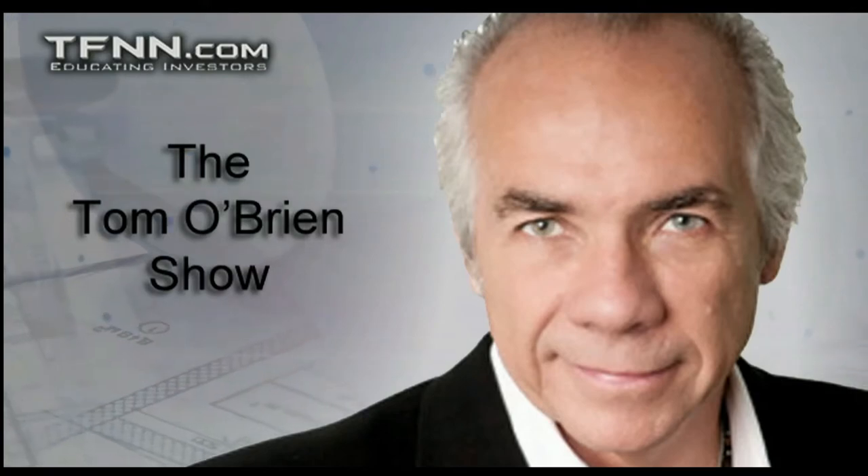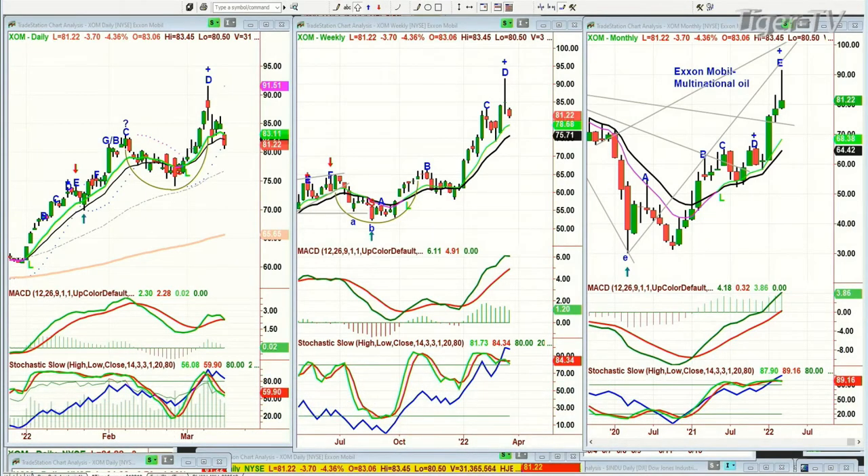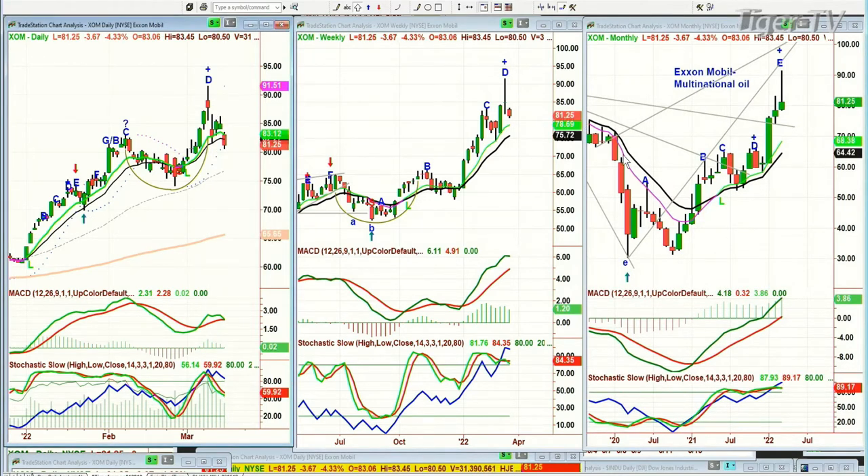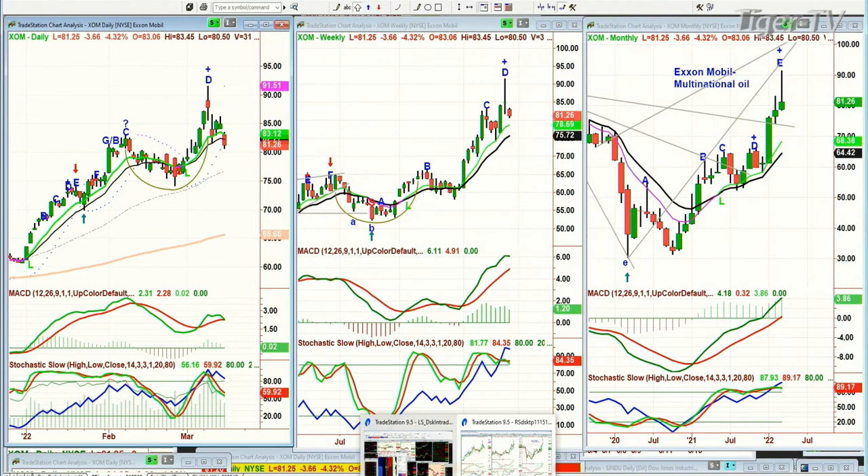I had a question about ExxonMobil — XOM is the symbol, down $3.67 at $123. The cup formation breaks out and goes to a peak D in the daily — leg D. We have to wait for the entire week until Friday at 4 o'clock to call it a peak D with a high of 91.51, and a leg E in the monthly. Under other circumstances I would have said most oil and oil service sectors have made a top — but we're talking about something completely different here. We're talking about scarcity. It's a geopolitical and economic situation.